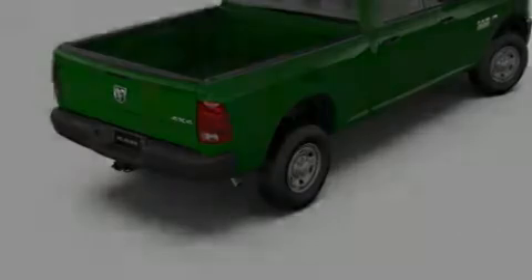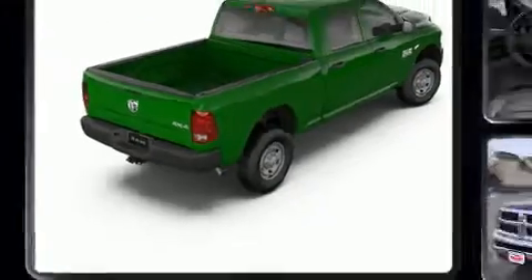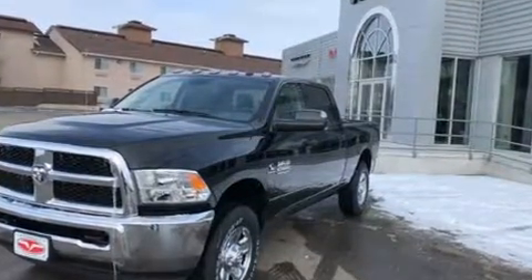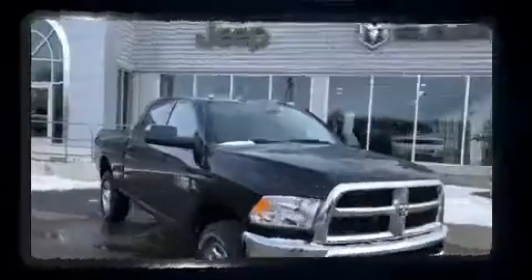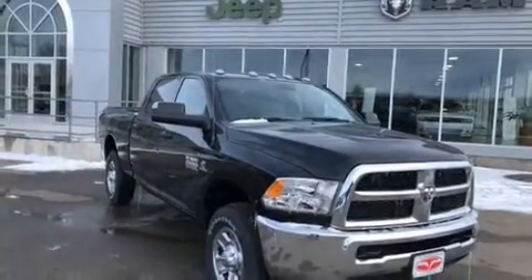Introducing the 2018 Ram 2500. This four-door, six-passenger truck is waiting for you to take home. It features four-wheel drive capabilities, a durable automatic transmission, and a refined six-cylinder engine. A turbocharger is also included as an economical means of increasing performance.